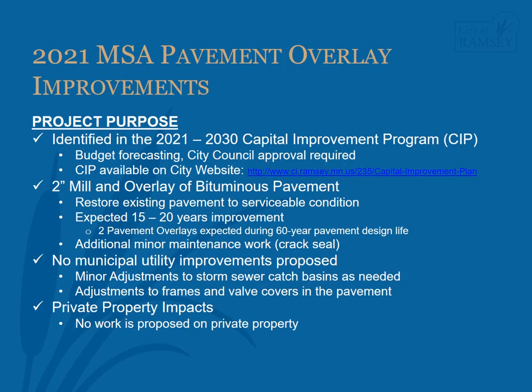The 2021 MSA Pavement Overlay Improvements is identified in the 2021-2030 Capital Improvement Program. This program is a budgeting tool used by the City to help forecast expenditures, and City Council authorization is required before a project can move forward. The program can be found on the City of Ramsey website. The purpose of this project is to extend the useful life of the pavement by replacing the top layer of bituminous called the wearing course.